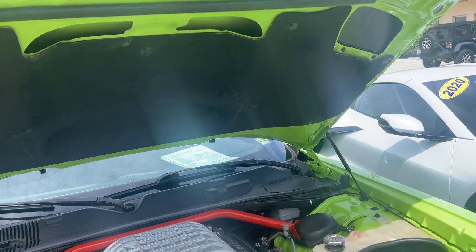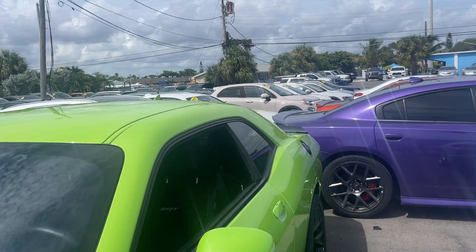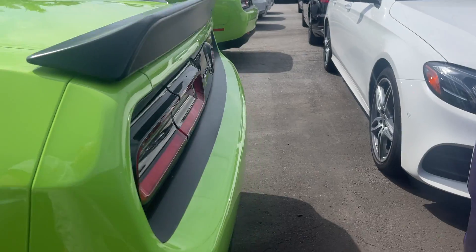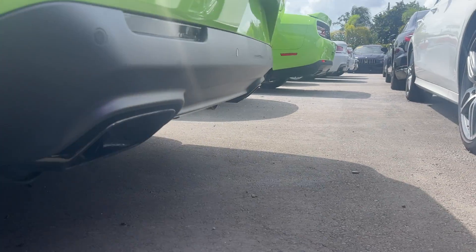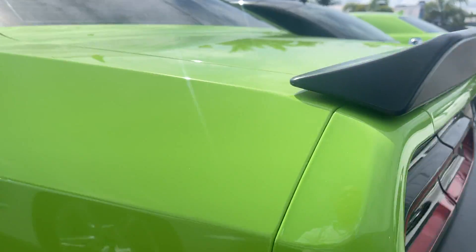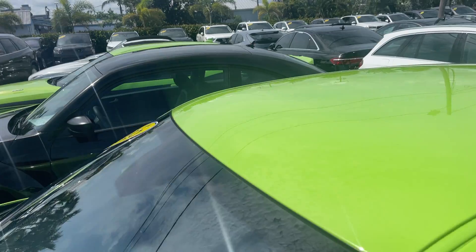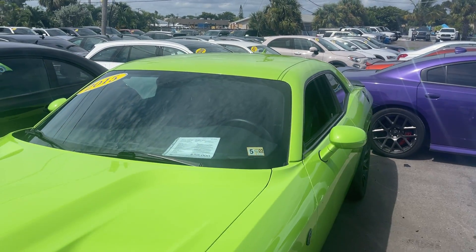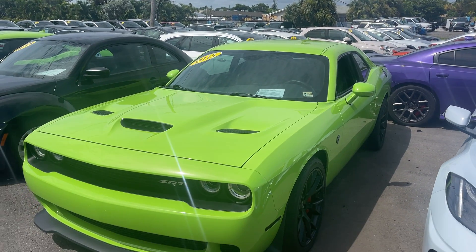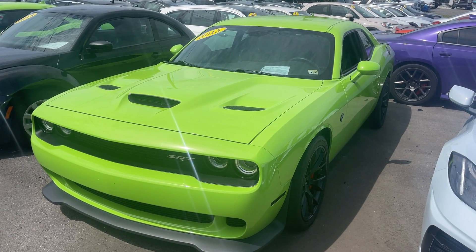That's your 2015 Dodge Challenger Hellcat — six-speed manual transmission, just under 46,000 miles. Appreciate you checking out the video. Remember: no dealer fees, no commission salespeople, no haggle pricing. If you like a car and want to buy a car, it takes about 45 minutes to buy a car here. We ship them all over the country and do deals completely remotely. Appreciate you checking out the video. Thanks.